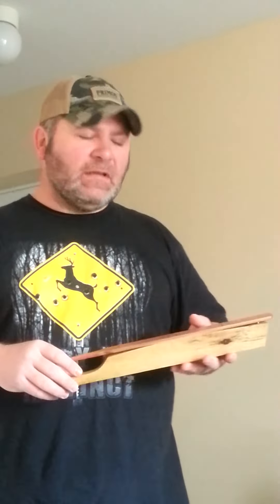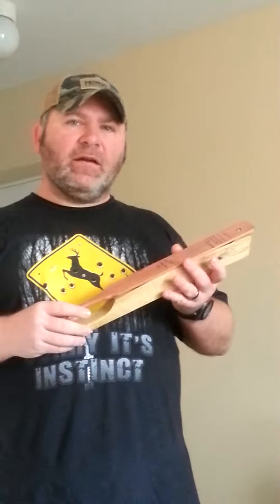Hey guys, Chris Brumfield. What I've got here is one of my 16-inch walking stick calls.